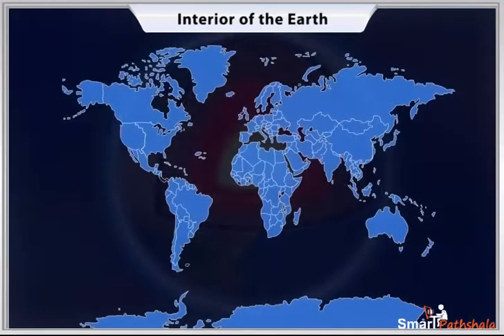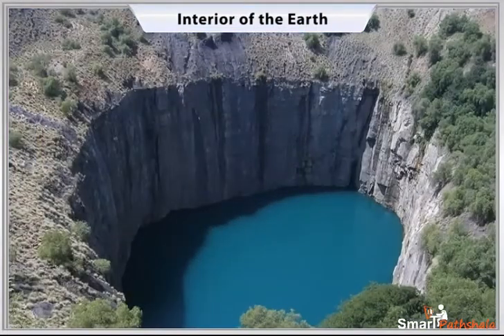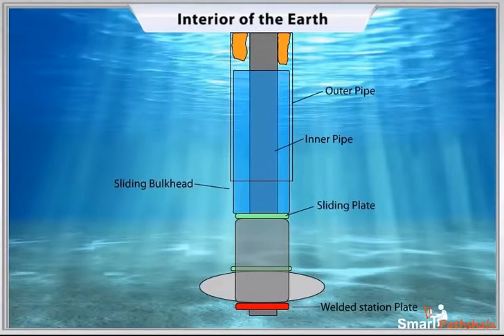Do you know the deepest mine in the world is in South Africa? It's about 4 kilometers deep. In search for oil, engineers have dug a hole about 6 kilometers deep.